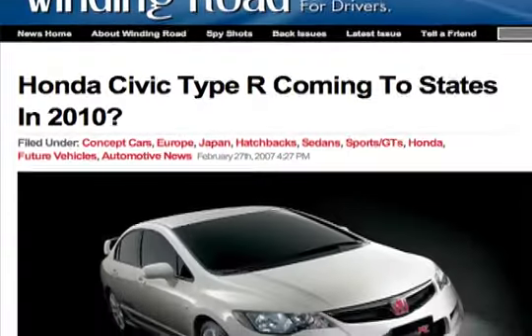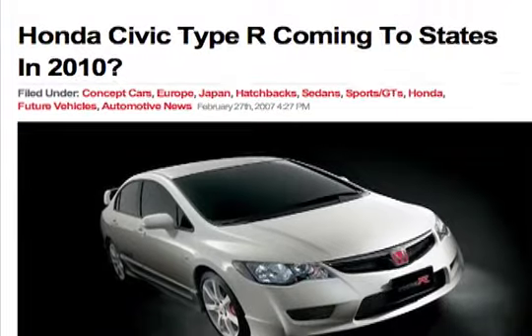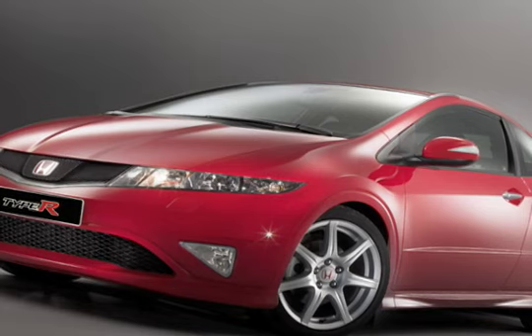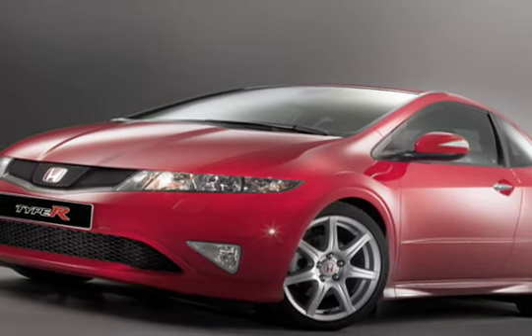What's the latest from the great electric brain? According to Winding Road, Honda will bring the Civic Type R to the US by early next decade. Those who follow Hondas know the Type R as the company's factory tuner for the European and Japanese markets. In Europe, the Type R is a hot hatchback. In Japan, it's a four-door sports sedan. So which one are we getting?